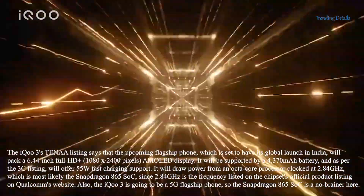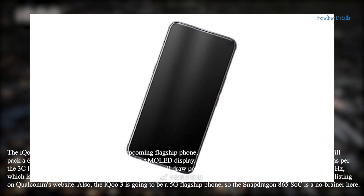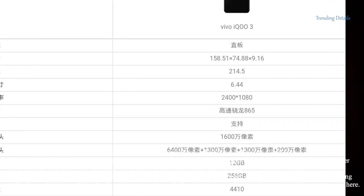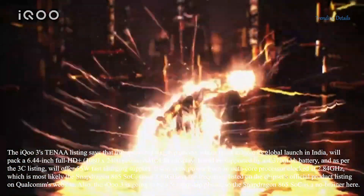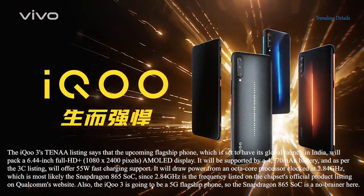The iQ3's 10L listing says that the upcoming flagship phone, which is set to have its global launch in India, will pack a 6.44-inch Full HD+ 1080 x 2400 pixels AMOLED display. It will be supported by a 4370 mAh battery and, as per the 3C listing, will offer 55W fast charging support.